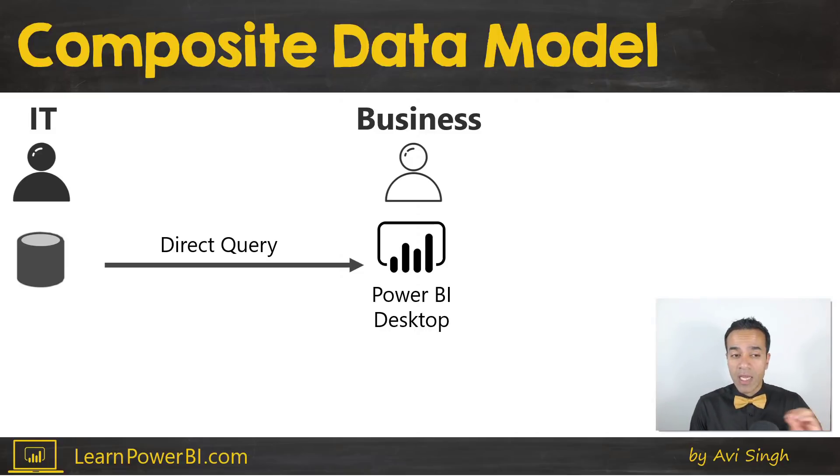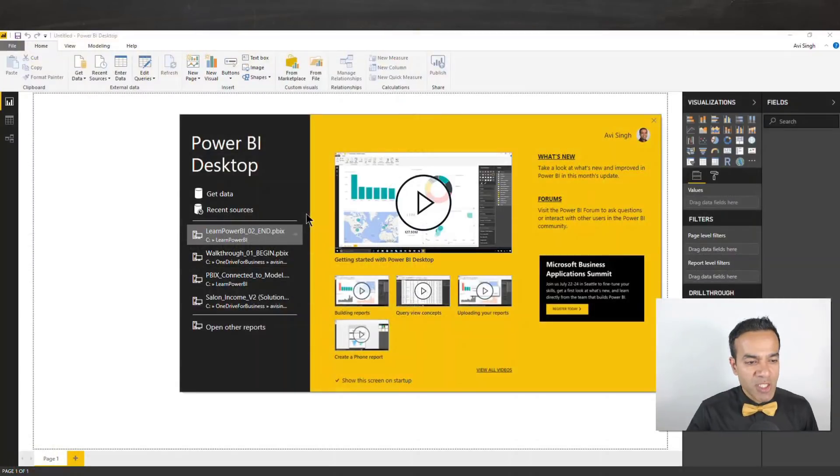Typically as a business user, I like importing data. In direct query, you can build any report off that central model. But the challenge is that those models could be 95% or 99% of what you need, but there's often that one piece you need to pull in from other sources. This was not possible earlier, but that's about to change — and that's going to change the game.